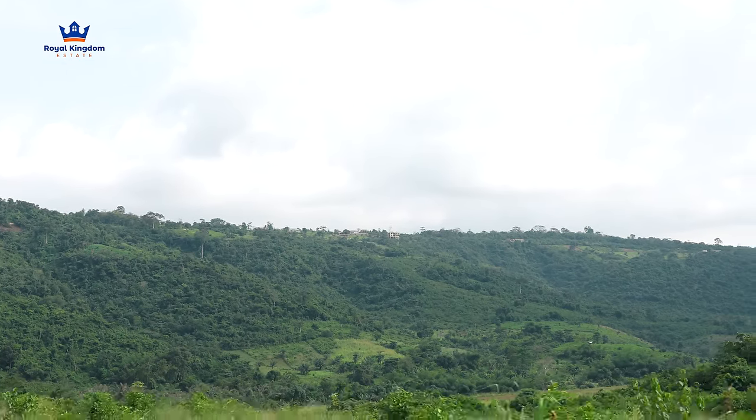At Grey City Phase 3, we're turning dreams into reality one brick at a time. Our clients have taken the first step by securing their land, and now they're building the future they've always envisioned. Whether it's a family home or an investment project, there's no better time to start than now. Join us at Grey City Phase 3 and let's bring your vision to life together. Do well to like the video, subscribe, and we'll be back with more thrilling updates.